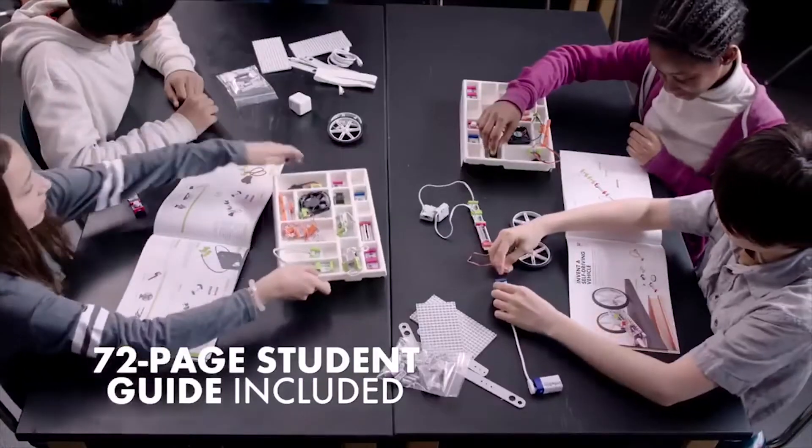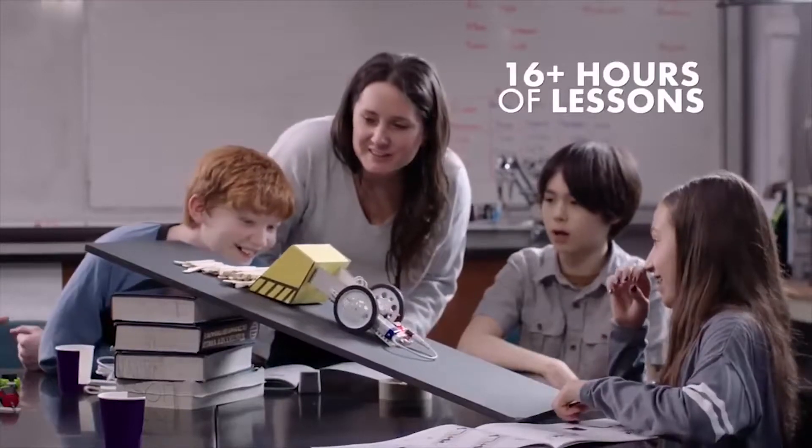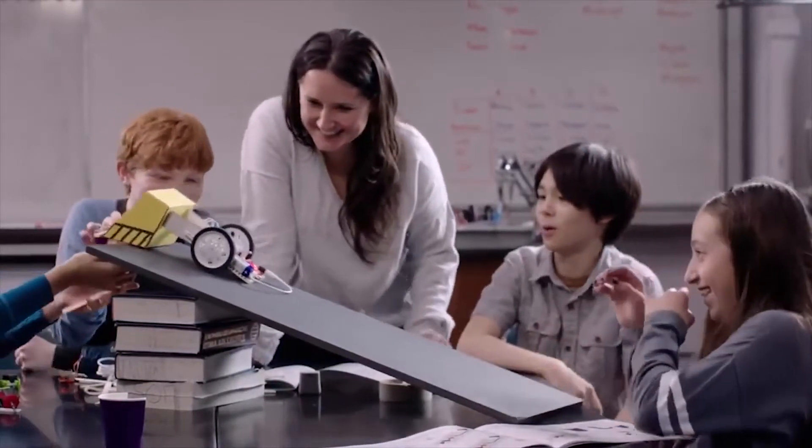You can put a suitcase of bits in front of a group of students and they will teach themselves. We encourage girls to go into the Little Bits website and use the Little Bits app for inspiration. But ultimately, it runs itself — it's plug and play.